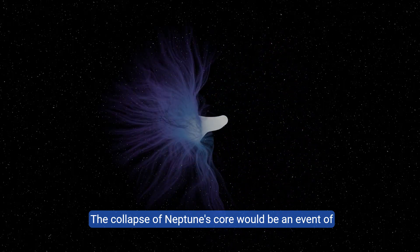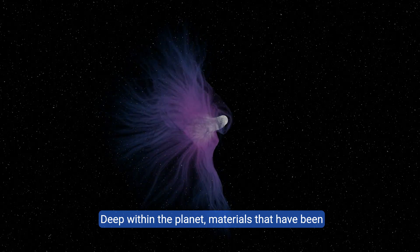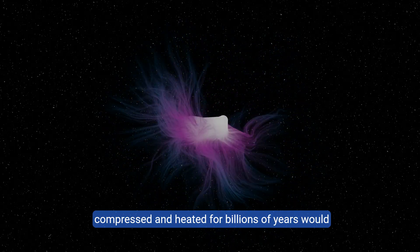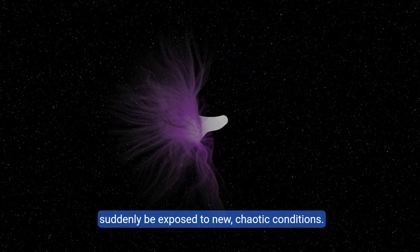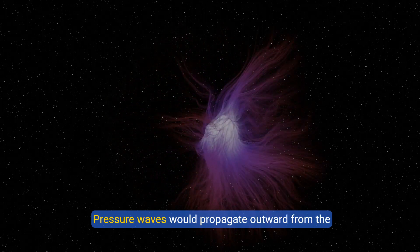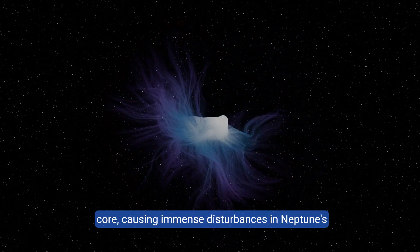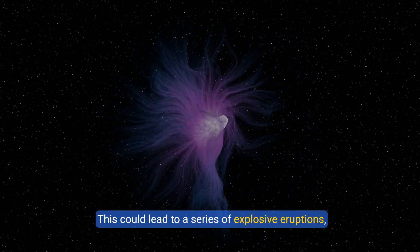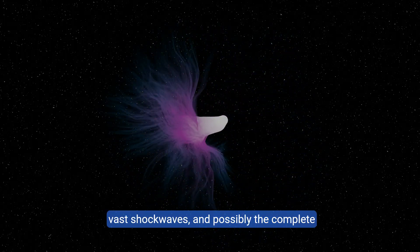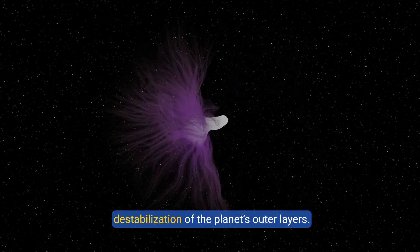The collapse of Neptune's core would be an event of unimaginable energy release. Deep within the planet, materials that have been compressed and heated for billions of years would suddenly be exposed to new, chaotic conditions. Pressure waves would propagate outward from the core, causing immense disturbances in Neptune's mantle and atmosphere. This could lead to a series of explosive eruptions, vast shock waves, and possibly the complete destabilization of the planet's outer layers.